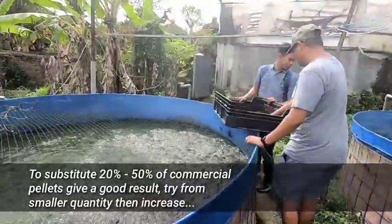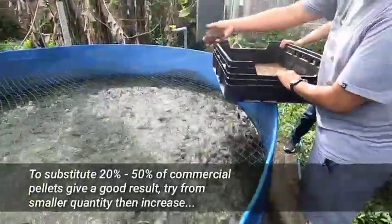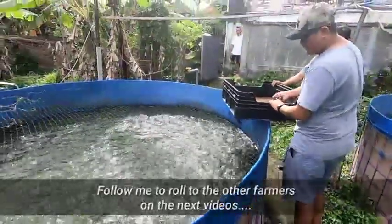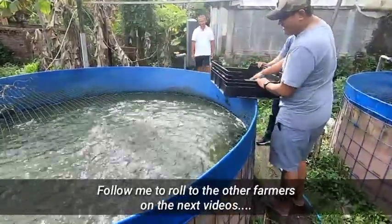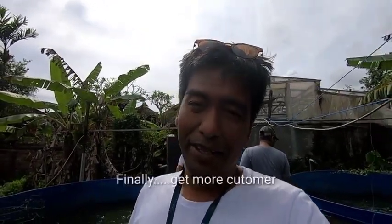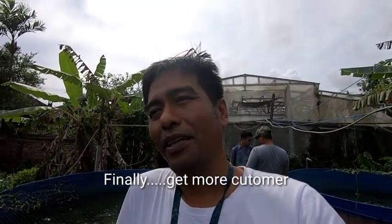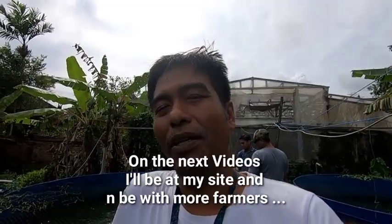I'm going to try to feed the catfish with the fresh larvae, and I think we get one customer — one catfish farmer — and he will be our buyer.